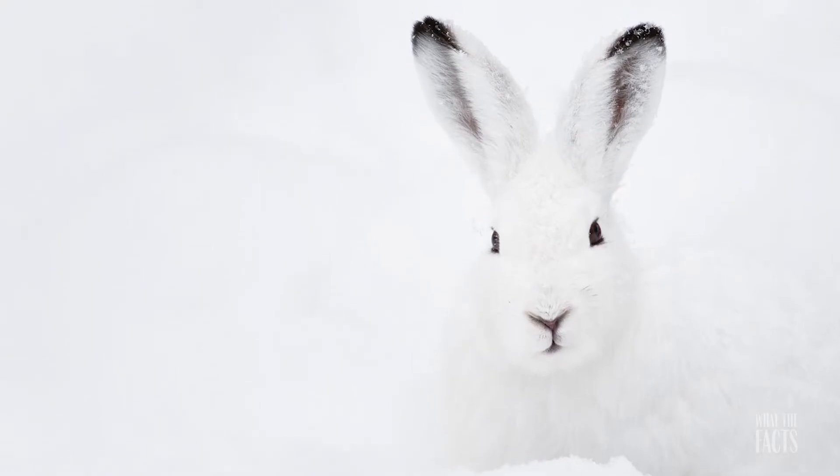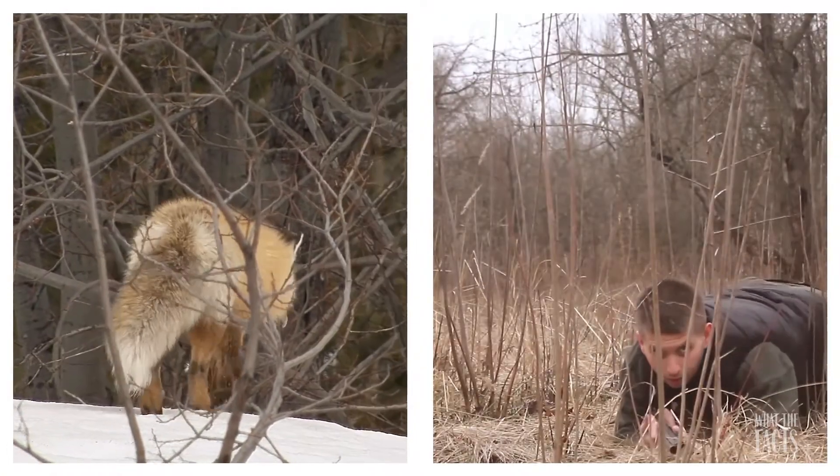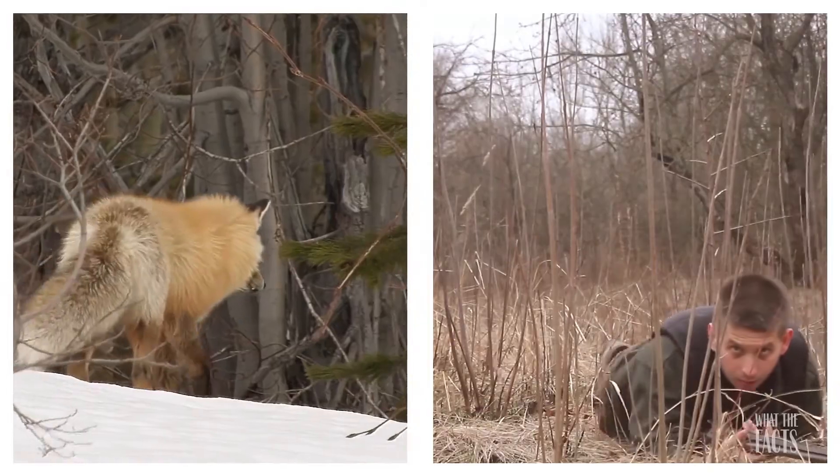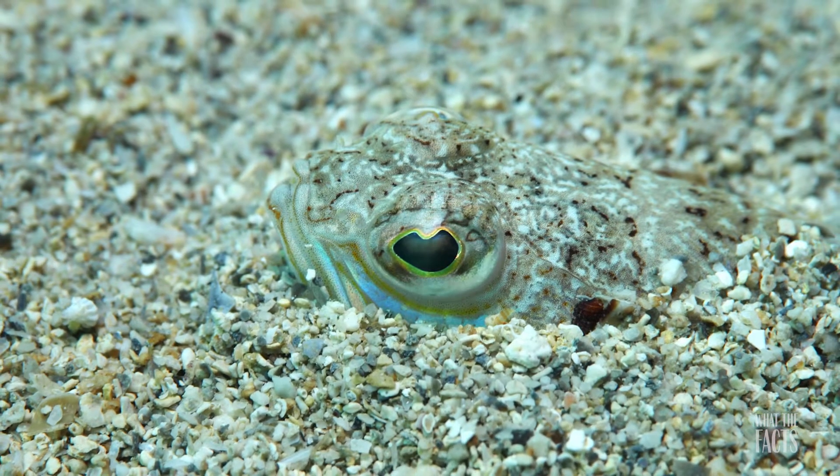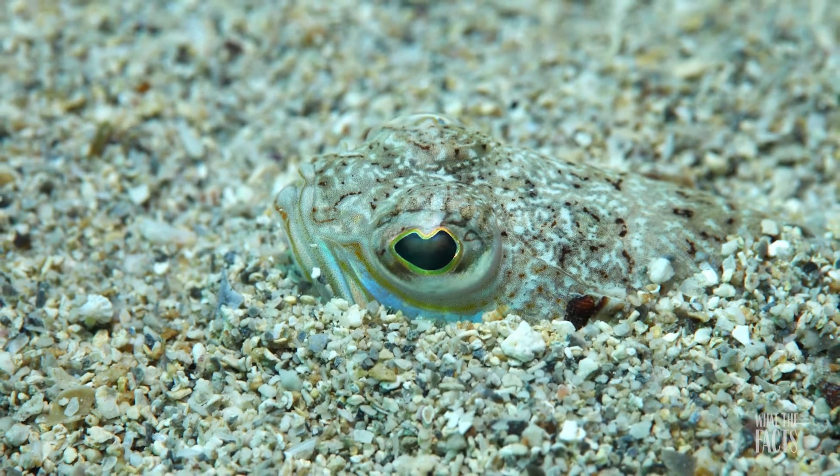There are always animals hiding in plain sight, mainly to stay safe from predators, including humans. Many animals are so well camouflaged that they are hard to see even out in the open.